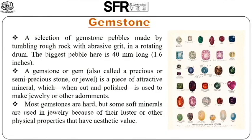A selection of gemstone pebbles made by tumbling rough rock with abrasive grit in a rotating drum. The biggest pebble here is 40mm long, 1.6 inches. A gemstone or gem, also called a precious or semi-precious stone or jewel, is a piece of attractive mineral which, when cut and polished, is used to make jewelry or ornamentation. Most gemstones are hard, but some soft minerals are used in jewelry because of their luster, structure, or other physical properties that have aesthetic value.